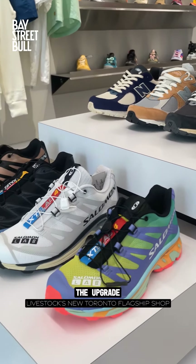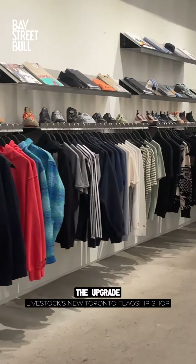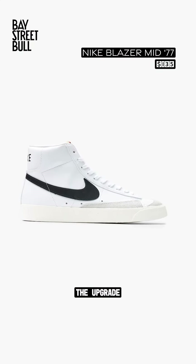Now if you're all about classics when it comes to shoes and want ones that work with a suit and jeans, you can't go wrong with the Nike Blazer Mid 77 in this vintage white.